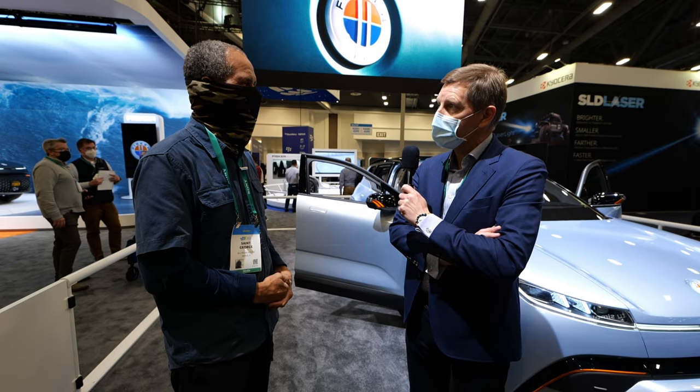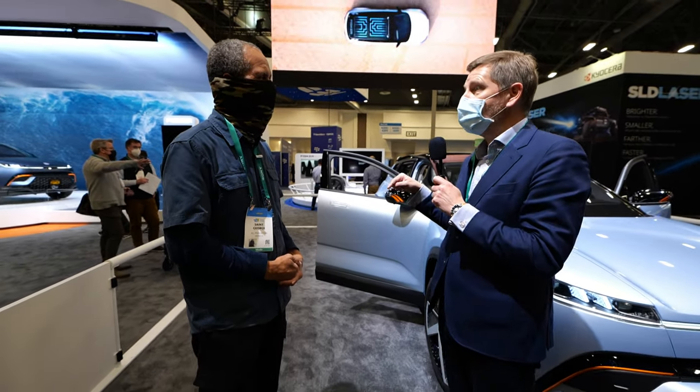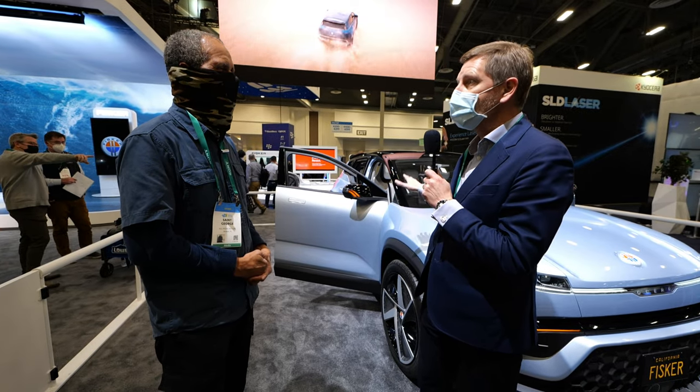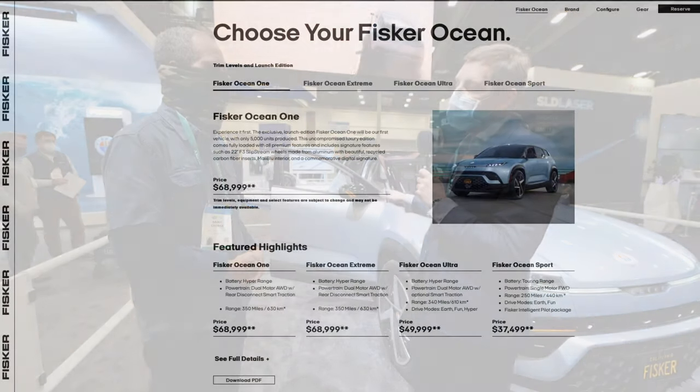My name is Simon Sprawl. I'm the Senior Vice President of Communications for Fisker Inc. We're an electric vehicle startup company based in Manhattan Beach, California. Today at CES we're showing the Fisker Ocean SUV, which is our first car. This starts production this year in November. It's a family car, an all-electric SUV, priced from $37,500.